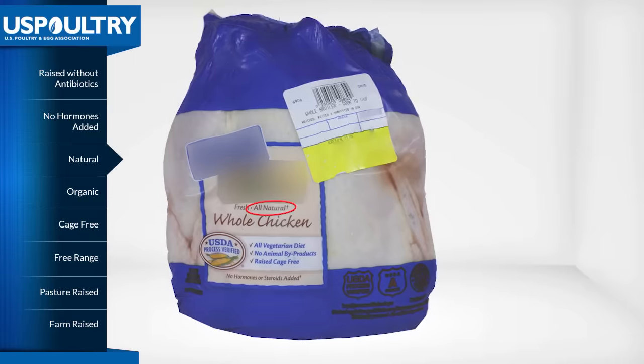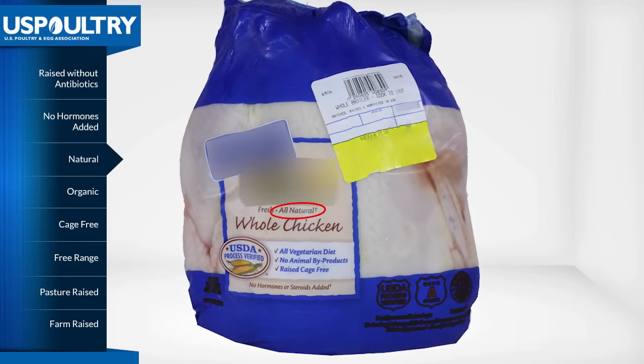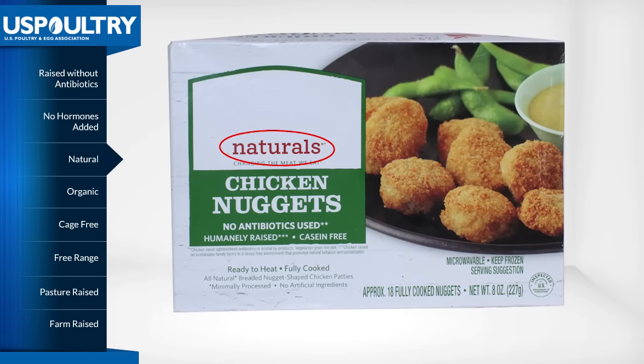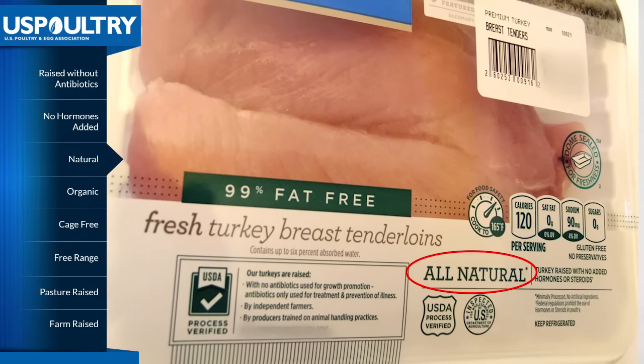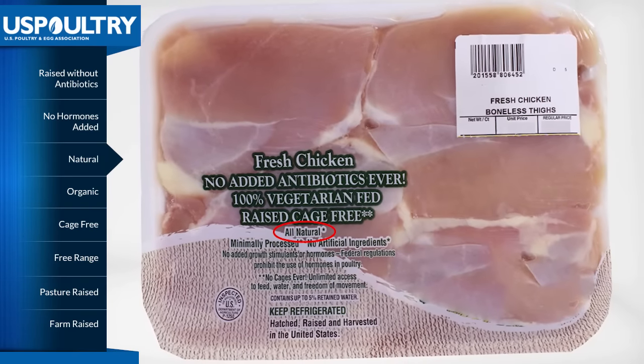Now let's look at another wave of labeling that reflects a broader trend of public demand for foods that are natural and organic. In the poultry industry, most ready-to-cook and frozen chicken or turkey can be labeled natural if processors choose to do so. This label indicates that the poultry product contains no artificial ingredients, chemical preservatives, or added color. It also indicates that there has been minimal processing, which means the product has not been fundamentally altered.